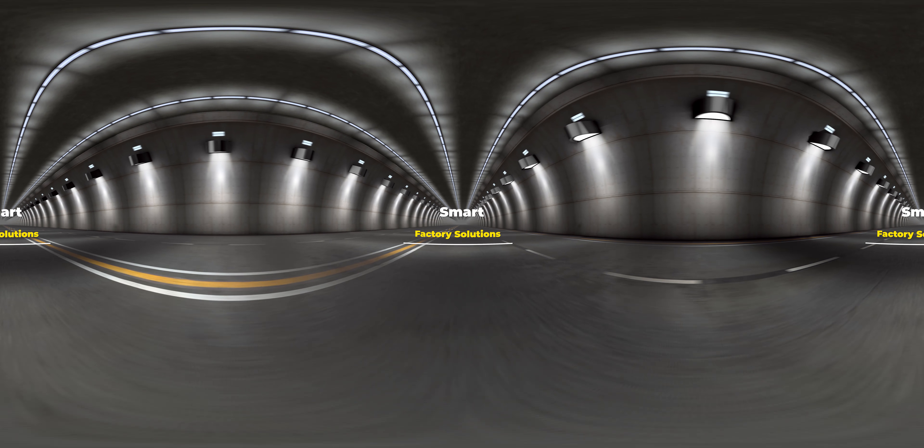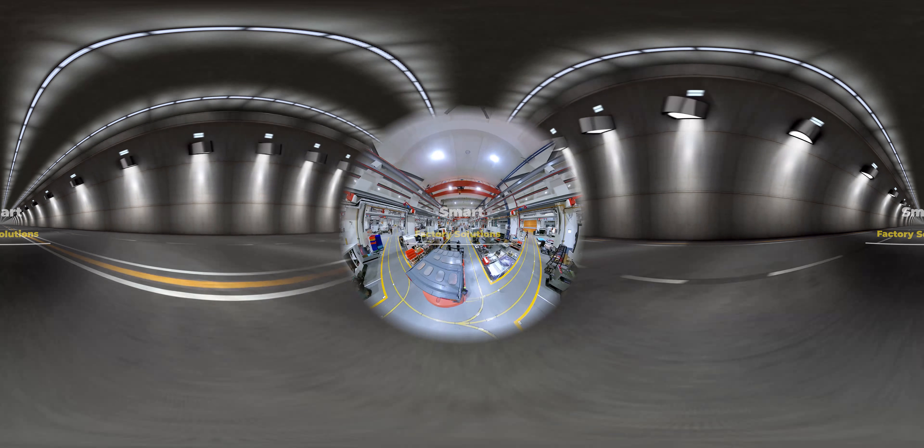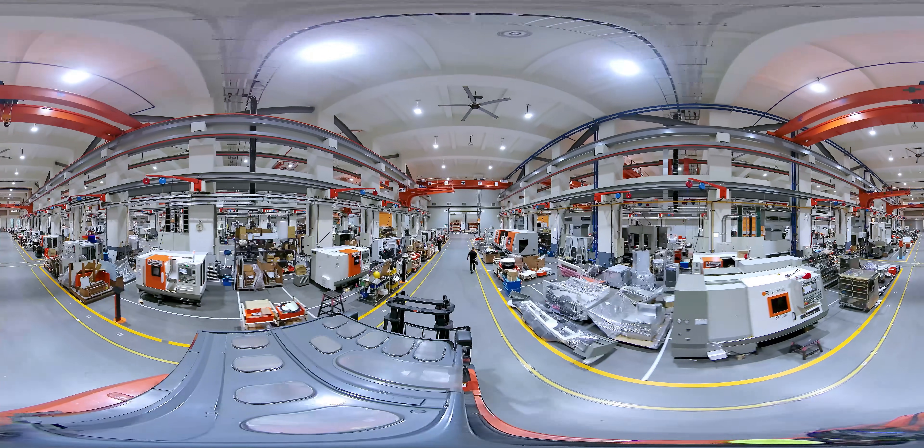Smart Factory Solutions. Smart manufacturing for the machine tool industry. Victor Taichung's VSM and VSP make smart manufacturing a reality.